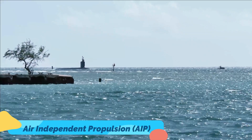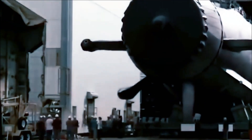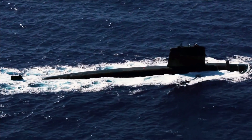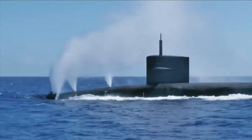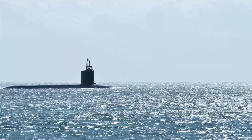In the 1990s, submarines powered by air-independent propulsion technology entered operational use. Though the concept dated back to the 19th century and had been tested in a few prototype vessels, it was left to Sweden to deploy the first operational AIP-powered submarine, the Gotland-class, which proved to be stealthy and relatively long-enduring. The 60-meter-long Gotlands are powered by a Stirling Cycle engine, a heat engine consuming a combination of liquid oxygen and diesel fuel.